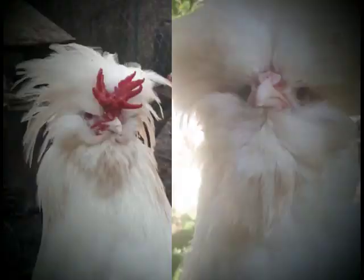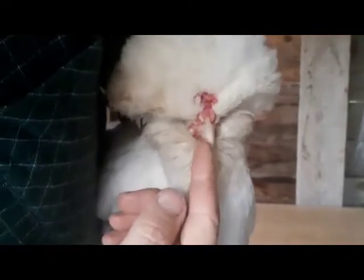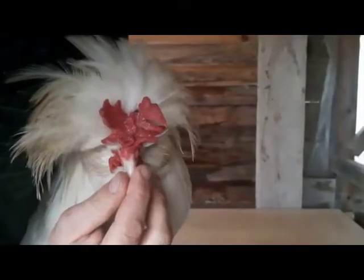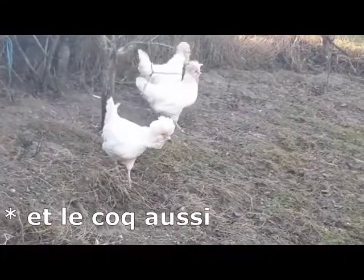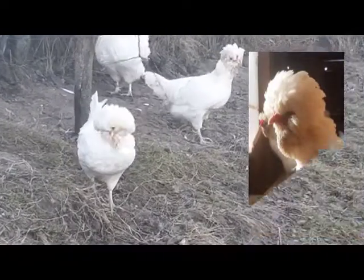Quant à la hupe, elle doit être plus fournie chez la poule que chez le coq. Chez madame, elle forme une belle boule bien régulière, tandis que chez monsieur, elle est plus de type punk. La poule possède aussi une cravate, excroissance de plumes qui se situe sous le bec et lui font une belle barbe et favoris.